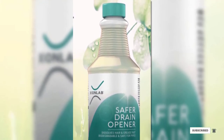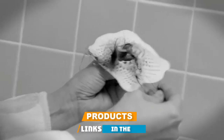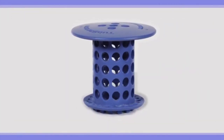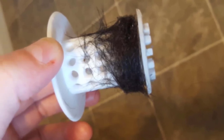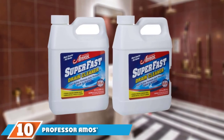Next, at number nine, we have TubShroom. The revolutionary design of the TubShroom allows it to sit inside the bathroom tub drain, neatly collecting hair as the water drains. To clean it, simply pull the TubShroom out of the drain and wipe it off. It fits standard drains and uses no chemicals. Though not technically a drain cleaner, it's a great way to help prevent hair clogs, and it worked so well in cleaning lab tests that we just had to include it here.